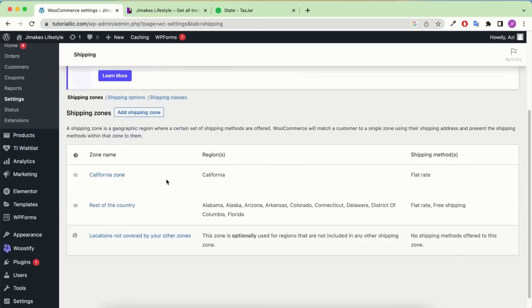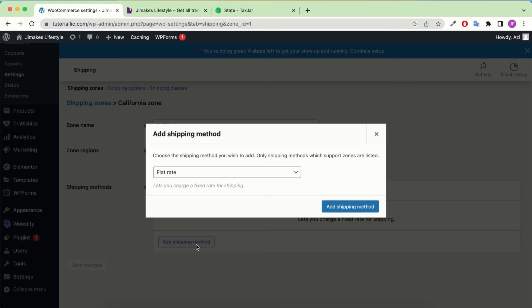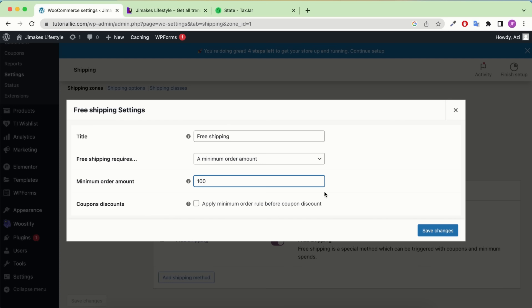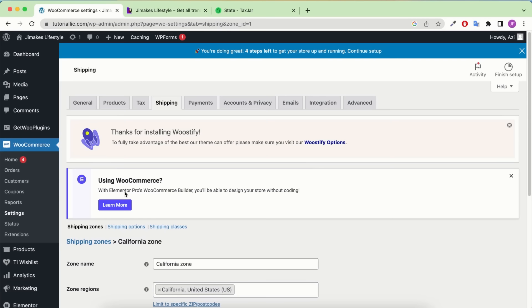For the rest of the country, create another shipping zone called 'Rest of Country,' select all US regions except California, add a flat rate with $25 for big speakers, $10 for headphones, and $5 for normal products. You can also add free shipping — click 'Add Shipping Method,' choose 'Free Shipping,' set the minimum order amount to $200, and save. For California zone, set free shipping minimum to $100 so customers in California get free shipping if they order at least $100 worth of products.